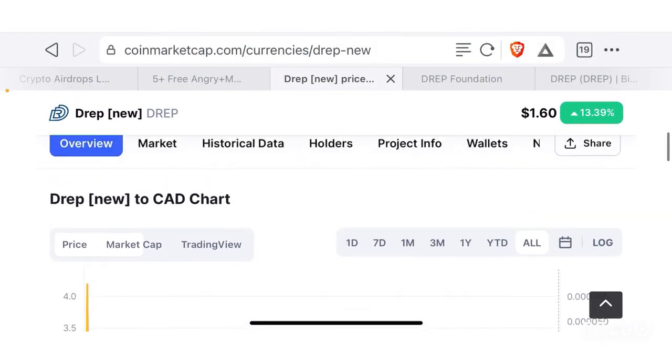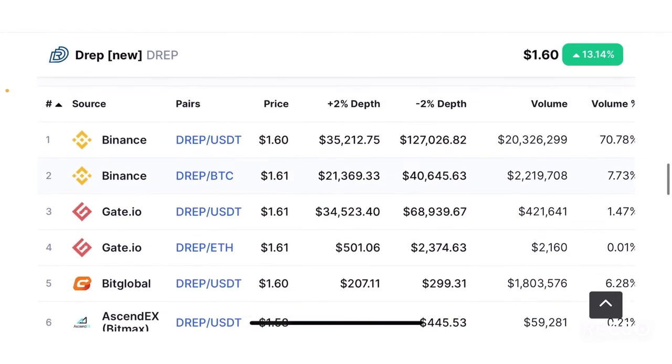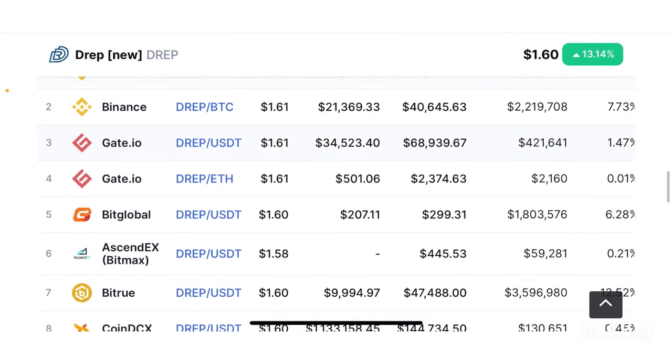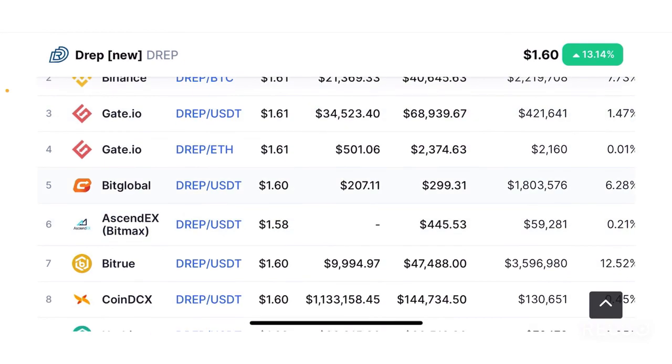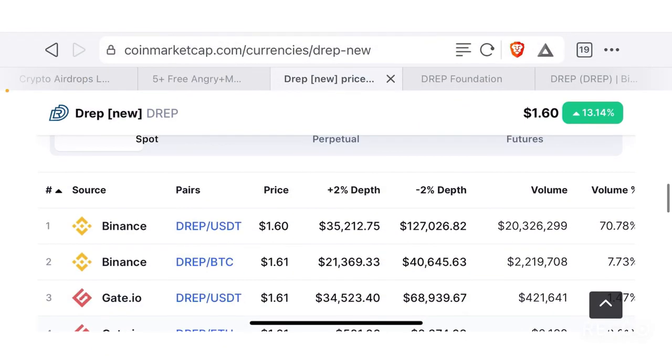When it comes to the market, this token has a lot of liquidity on Binance since it is already listed there, which is one of the reasons the platform is doing well and coming back from its all-time lows. There's also Gate.io and AscendEX, formerly known as BitMax — these three are probably the most trusted exchanges, with Binance being the most trusted for good liquidity.